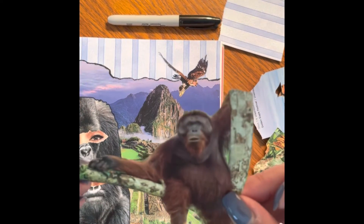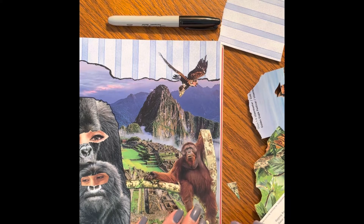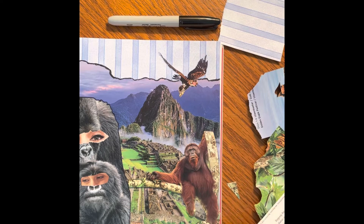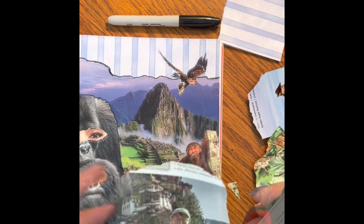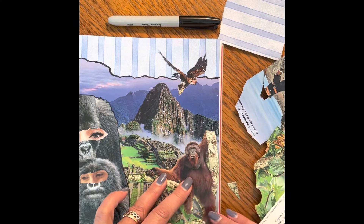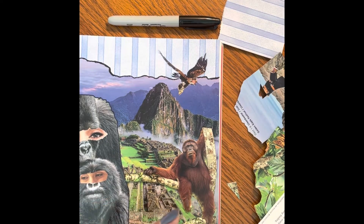I found this orangutan sitting in a tree and I couldn't resist, so I'm going to find a place for him on my page. Again, I need to find a face, and I think this guy is going to work quite nicely. I'm going to cut him out and see how it goes.